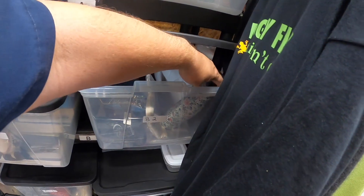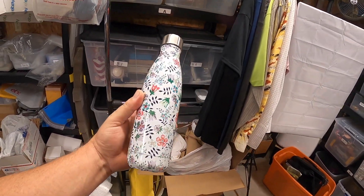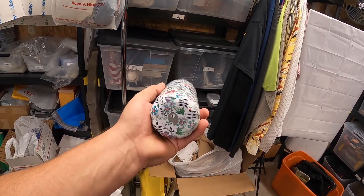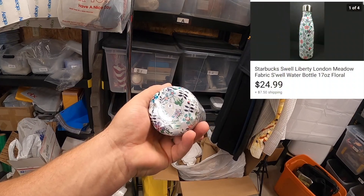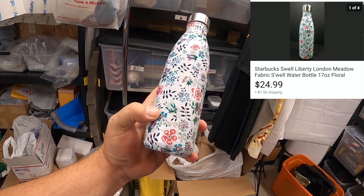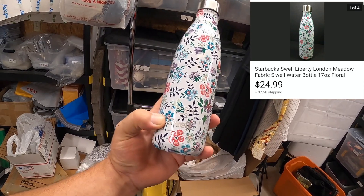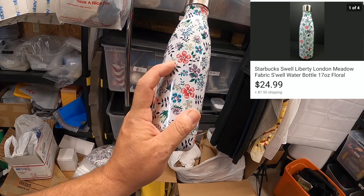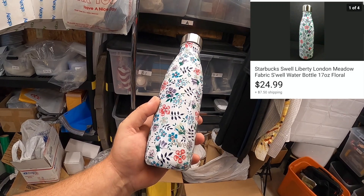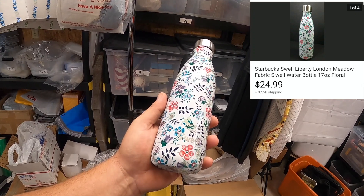The next item I know is right here in front because I just listed it and it sold right after listing. This is a retired thermos from Starbucks. Right on the bottom it says 'Liberty Fabric S'Well' — Swell is spelled S apostrophe W-E-L-L. Liberty Fabric's design came out with Starbucks, and this is a retired model. It sold for $24.99 and the buyer paid the shipping.